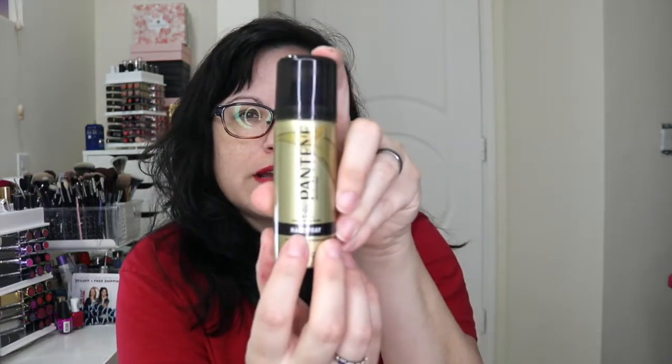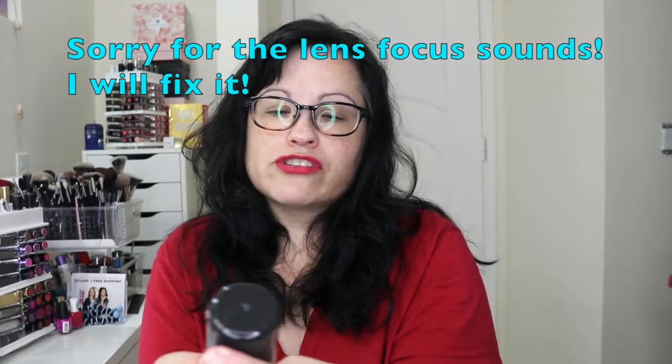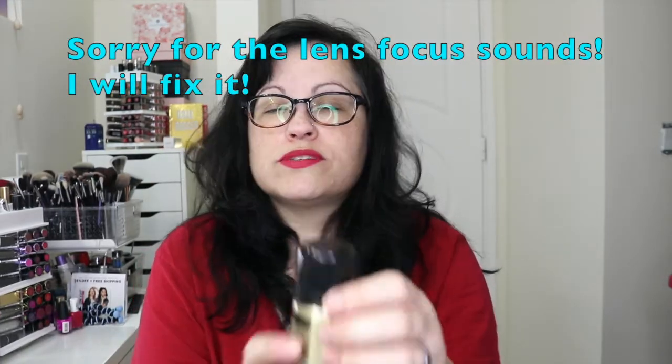And then next we have this Pantene hairspray sample — this is extra strong hold. I don't really use hairspray all that often, but in case I ever do, I have a sample.